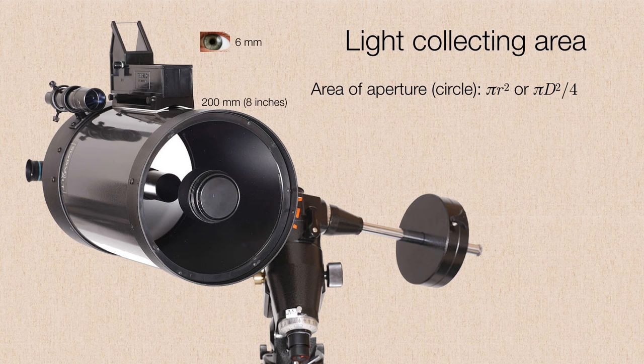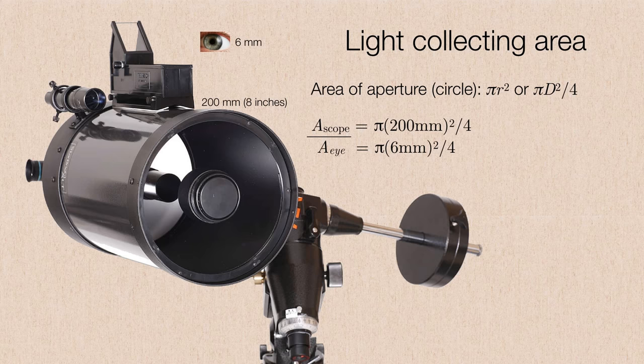On the 8-inch telescope, we have an aperture of 200 millimeters. On the eyeball, we have an aperture of 6 millimeters — that's the diameter of the iris. We can just take a ratio of the two areas, canceling terms, and we're left with 200 squared divided by 6 squared. That is roughly 1,000. In other words, this modest 8-inch telescope can collect about 1,000 times more light than the human eye.